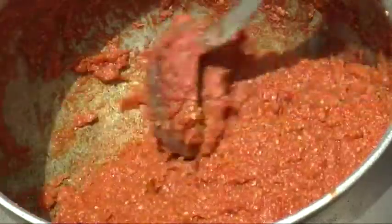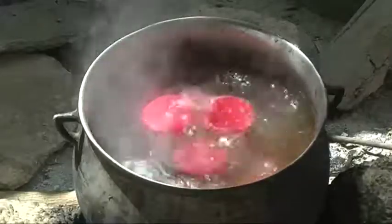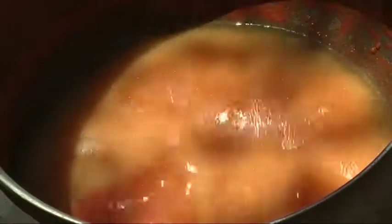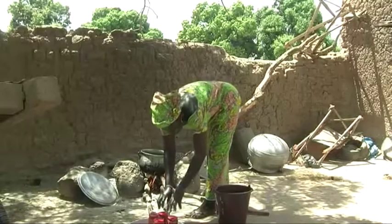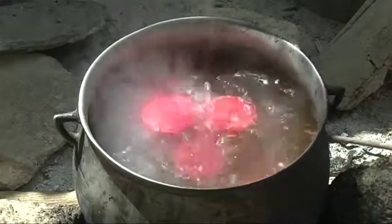Heat the paste to obtain the tomato concentrate. Pasteurize at 100 degrees so that the concentrate can be stored throughout the year. Heat the juice to kill any germs and prevent molding. Pasteurize the tomato juice in the bottles to store for two to three weeks.